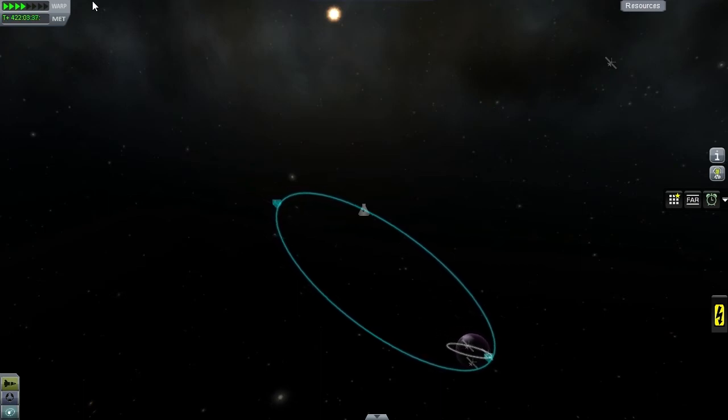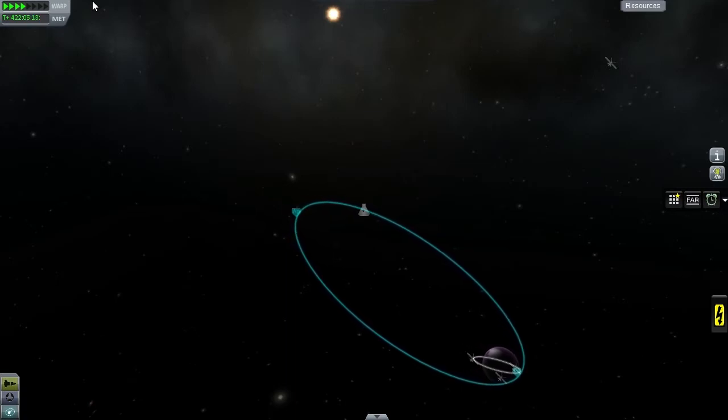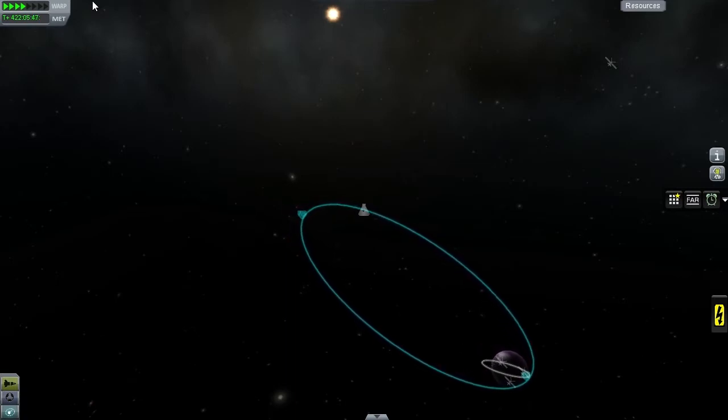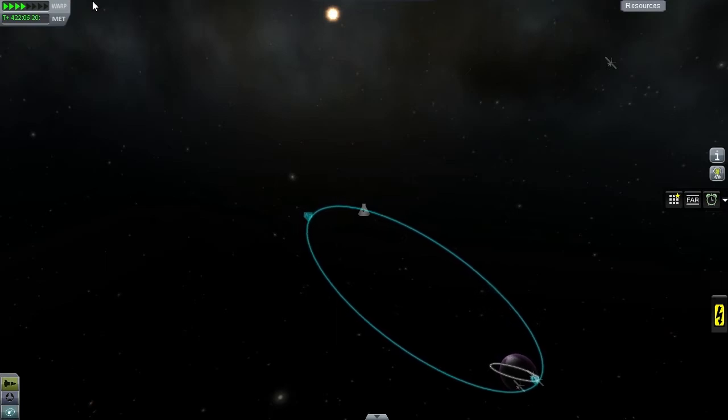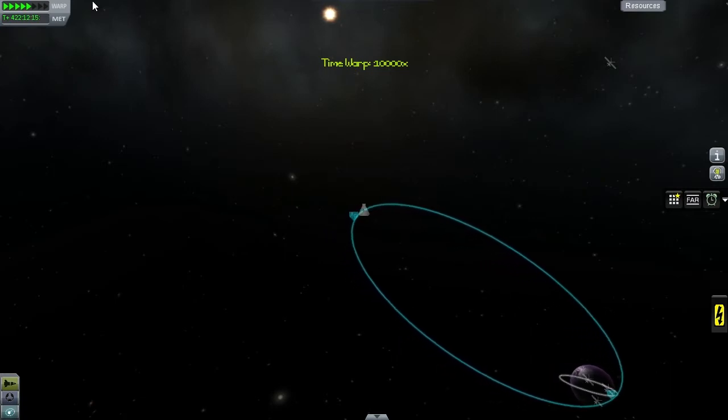Good morning viewers! On this morning we have KSB to Mars episode 64. I'm Lorenzo and I'm recording this before breakfast, before work, before showers, because I'm motivated to make videos now that I don't have the time to do so anymore.